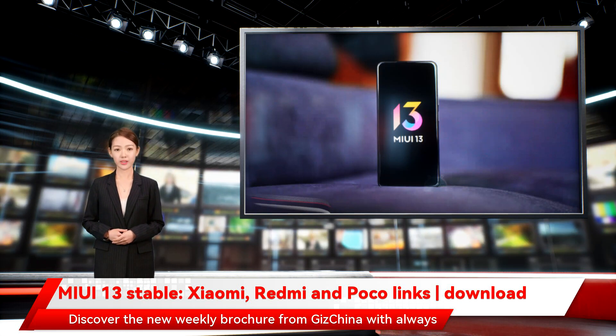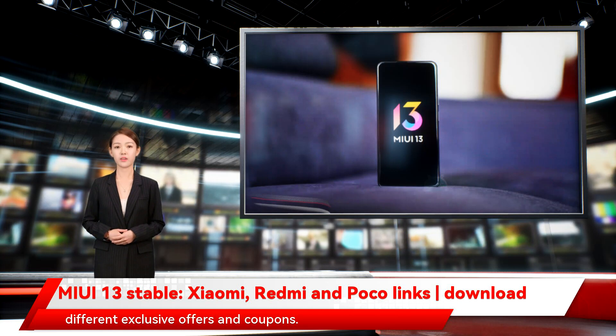Discover the new weekly brochure from GizChina with always different exclusive offers and coupons.